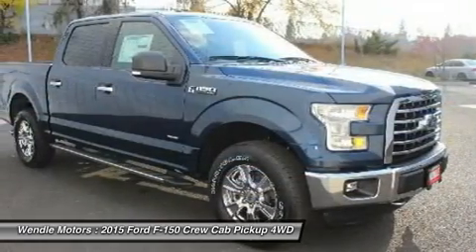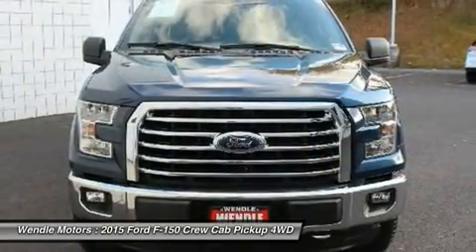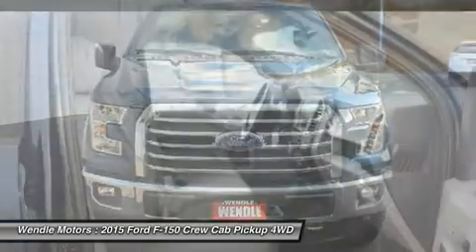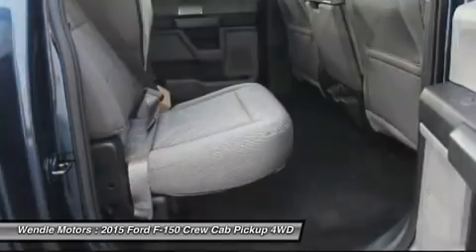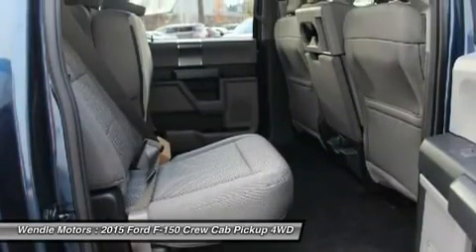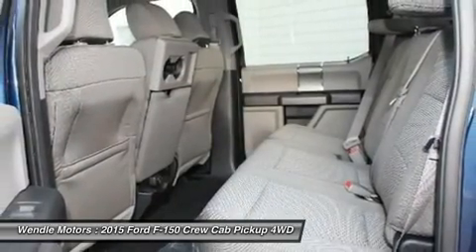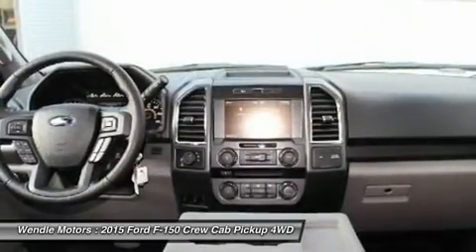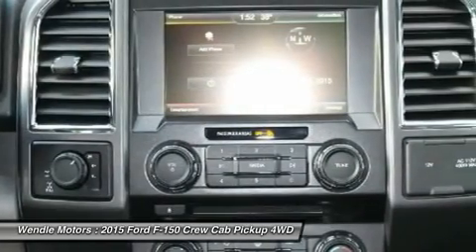Save $4,750: $1,500 retail customer cash, plus $750 Ford Credit Retail Holiday Bonus Cash — requires Ford Credit financing — plus $2,500 retail bonus customer cash. Not all buyers will qualify for Ford Credit financing. Residency restrictions apply.